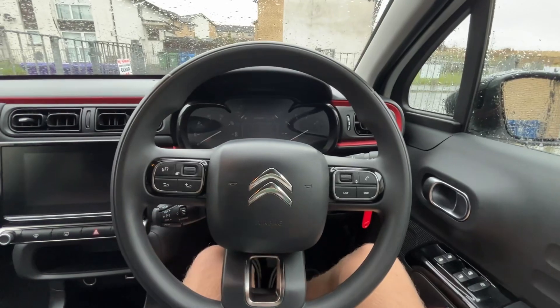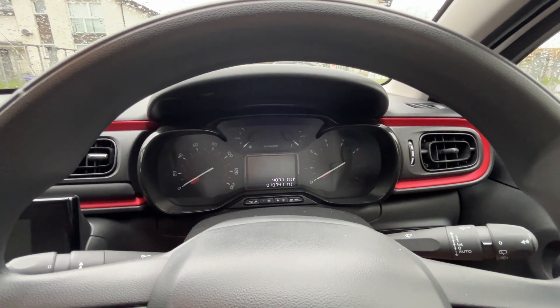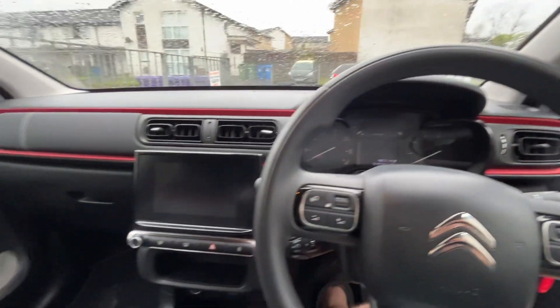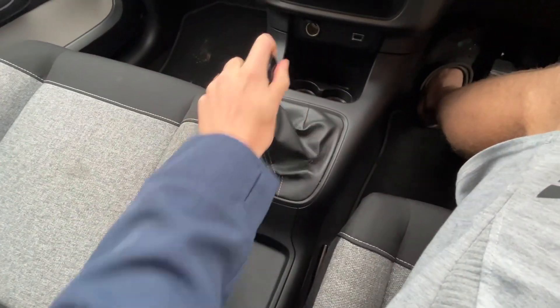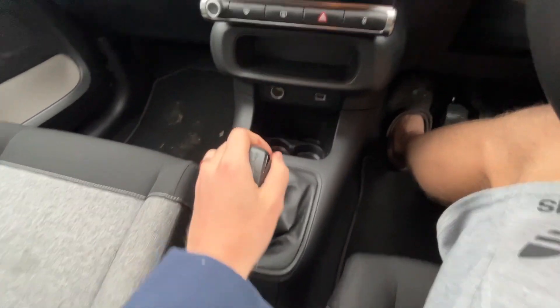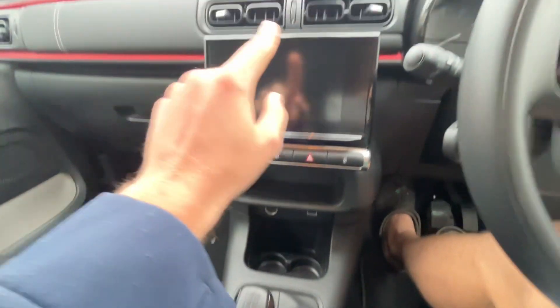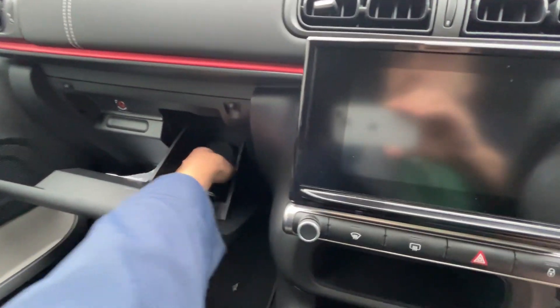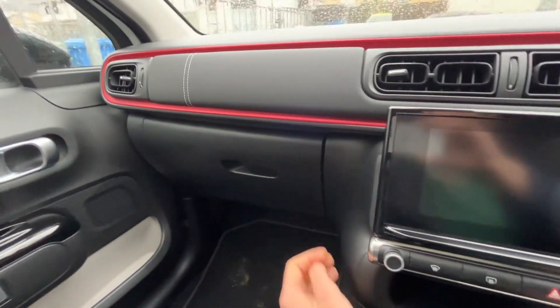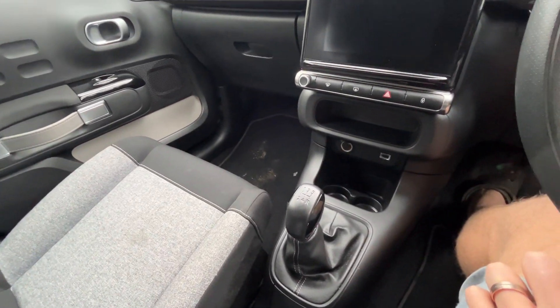The steering wheel has got some normal controls for the volume, calling, and stuff like that. In here is just the mileage and the key parameters. Normal handbrake, five-speed manual gearbox. We've got a USB slot here, and a charger in there. You've got the screen that we'll go through in a second, and we've got a glove compartment with all the key things, which is good. The back seats are all nice and neat.